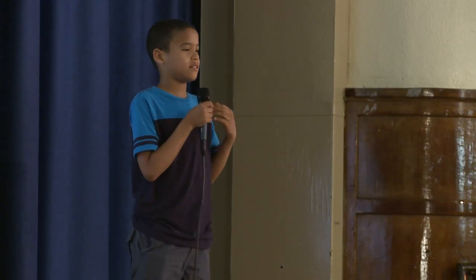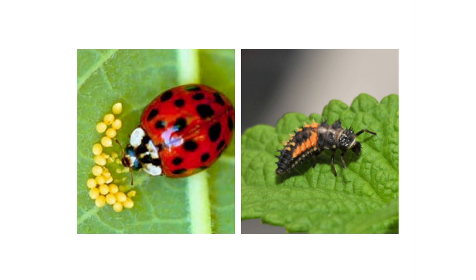But on the last day of data, the ladybugs got so comfortable that they laid eggs, and one of the eggs hatched into a larva. A larva eats a good amount of aphids, so that made the ladybugs win the race.